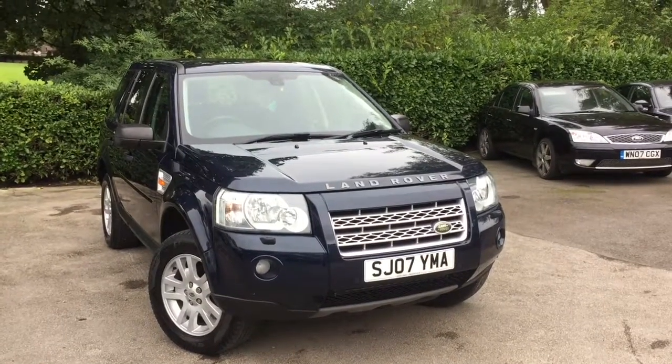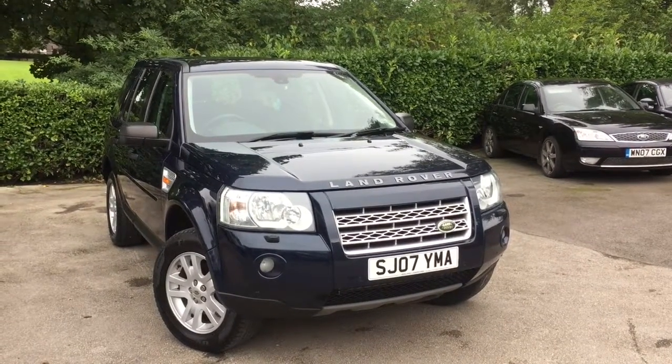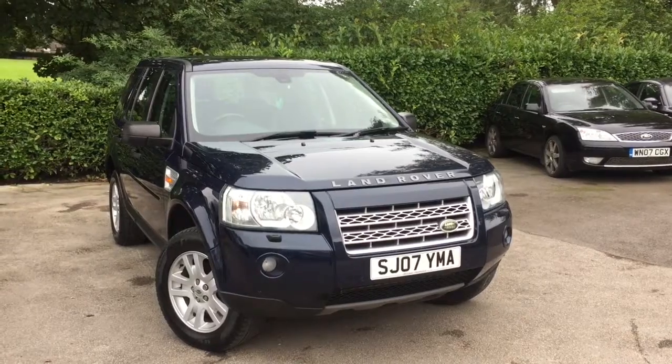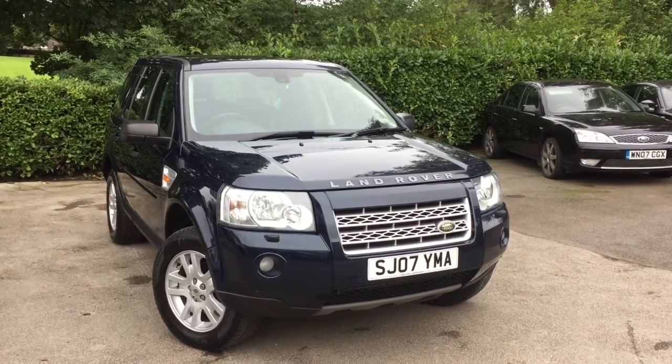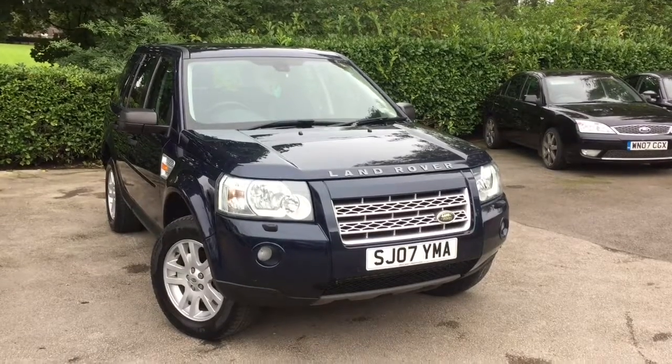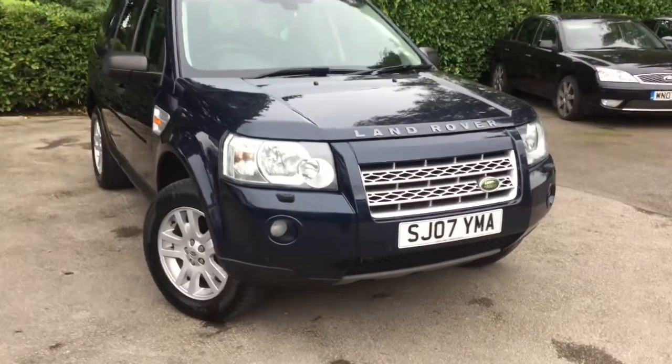Hello and welcome to Allman Car Sales, North West Cheshire. This next vehicle we have on sale today is a Land Rover Freelander 2, 2.2 TD4 SE, 5 door, 160 brake horsepower, finished in metallic blue. I'll show you around the vehicle now.